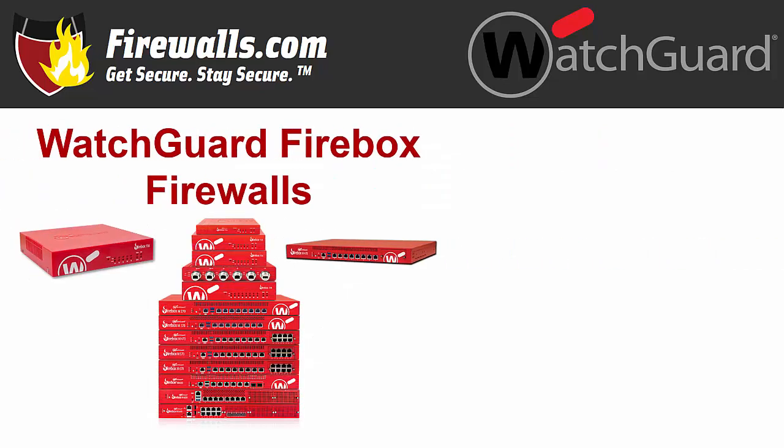Total Security Suite and Basic Security Suite are available in bundles so you can get your appliance — whether it be a Firebox T firewall for SMB and branch office environments, or a Firebox M firewall for mid-sized and larger enterprise organizations — along with your services all in one purchase. Subscription options are for one or three years.